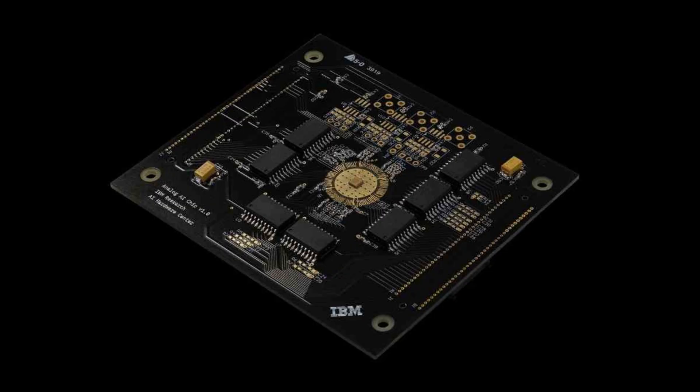IBM Research has created an exciting new analog AI chip that promises to revolutionize the way neural networks are computed, all while substantially conserving energy. This game-changing chip, released in a recent publication in Nature Electronics, uses the cutting-edge principles of analog AI to emulate the neural functions found in biological brains. By replacing traditional digital computing architectures with analog methods, IBM's research team has created a unique solution that reduces data transfer and significantly improves energy efficiency.